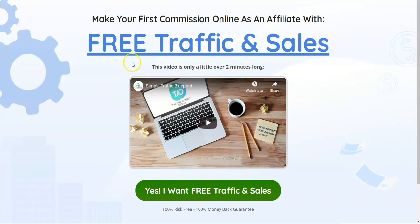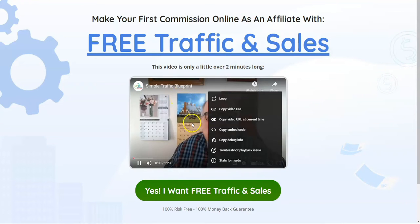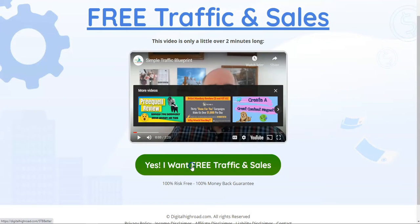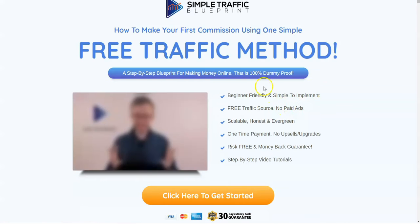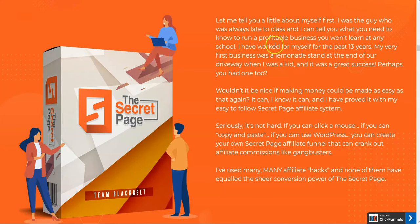Basically, The Secret Page is what we call a bridge page — the page that we set up from a link on a YouTube channel that warms the customer up with a video. This is George from Digital. From there they will say yes, I want the traffic and sales. They've already been warmed up with a two-minute video, and it does increase sales. Yes, it works as part of a funnel.